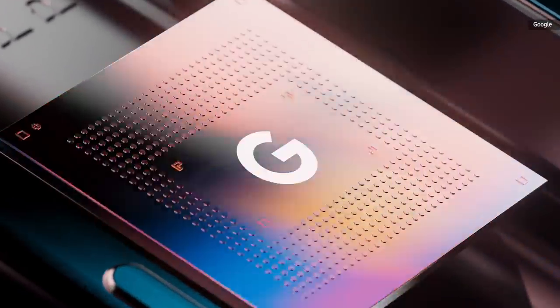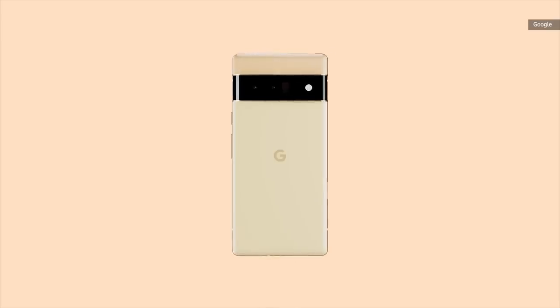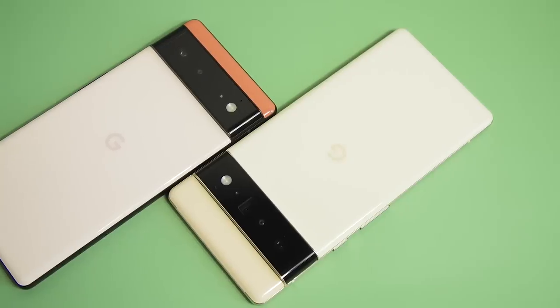They also both have in-display fingerprint sensors, IP68 ingress protection ratings, and support sub-6 and millimeter-wave 5G.